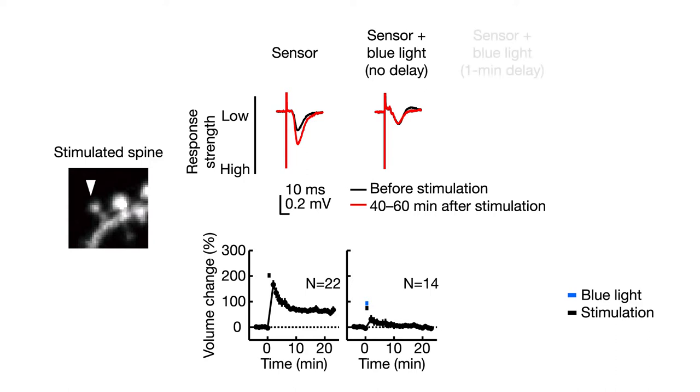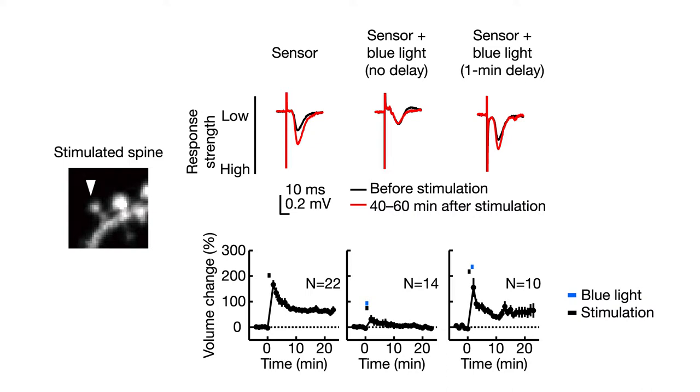When they turned the light on just one minute after stimulation, the synapse grew and the spine got stronger, as expected. These results indicate that memory-related changes in synapse strength and structure only require a short, one-minute burst of CAMK2 activity.